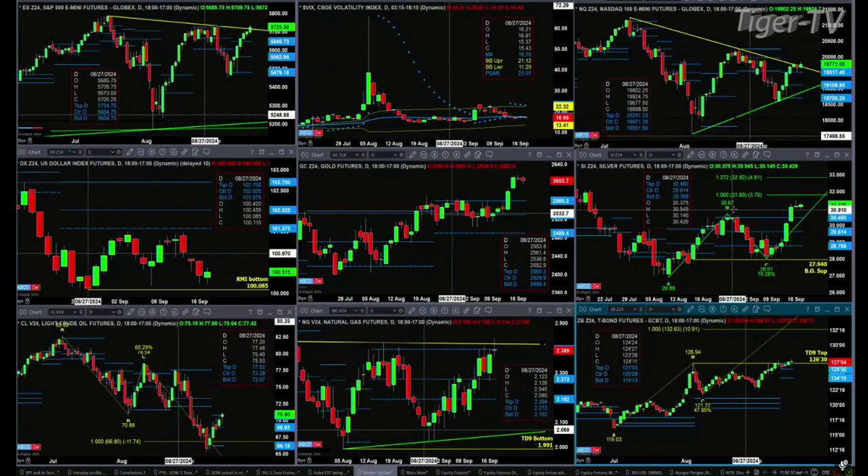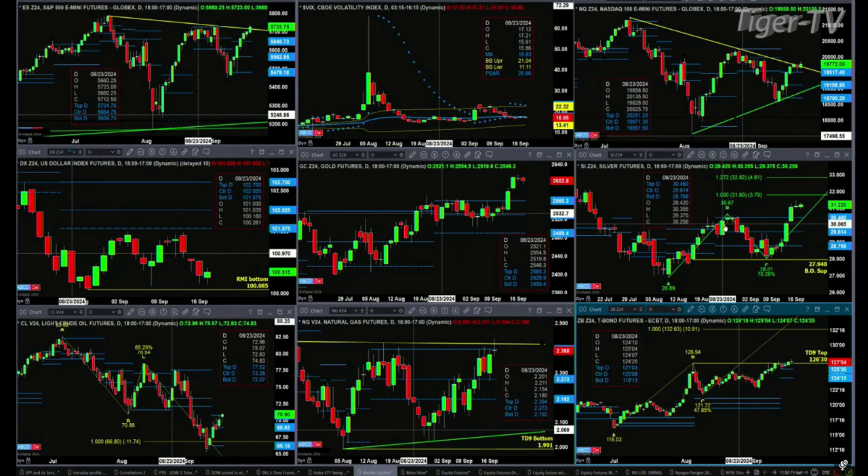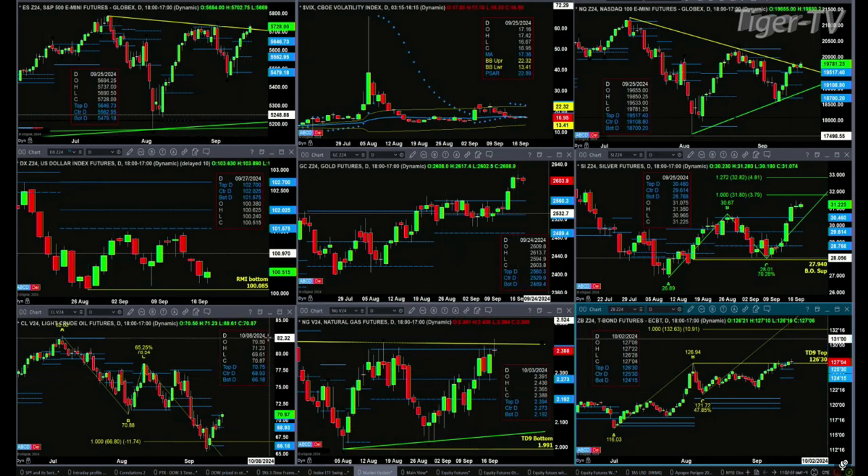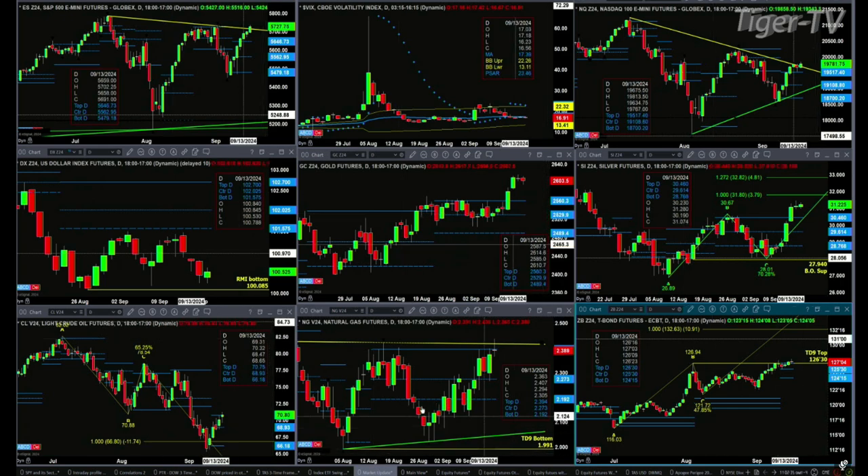Silver is in an A-to-B equal C-D pattern; the initial price target is 31.80. Light sweet crude is attempting to form a profile change in trend — it would accomplish that with a close above 70.75. We're trading at 70.84 right now, and if it does that again tomorrow we've got a profile change in trend and should head back towards the 77.50 range.